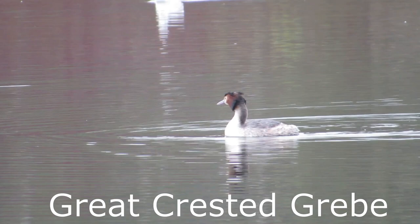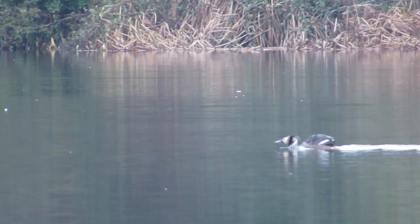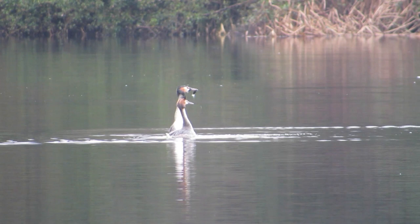Around 9,000 great crested grebes breed in the UK, usually on large lakes and rivers. They are well known for their mating dance where they propel their bodies out of the water with their legs and then turn their heads from side to side rapidly. They get their name from their head crest of brown and black feathers, but this has led to their demise in the past — the Victorians used to hunt them so they could use their feathers in hat making.